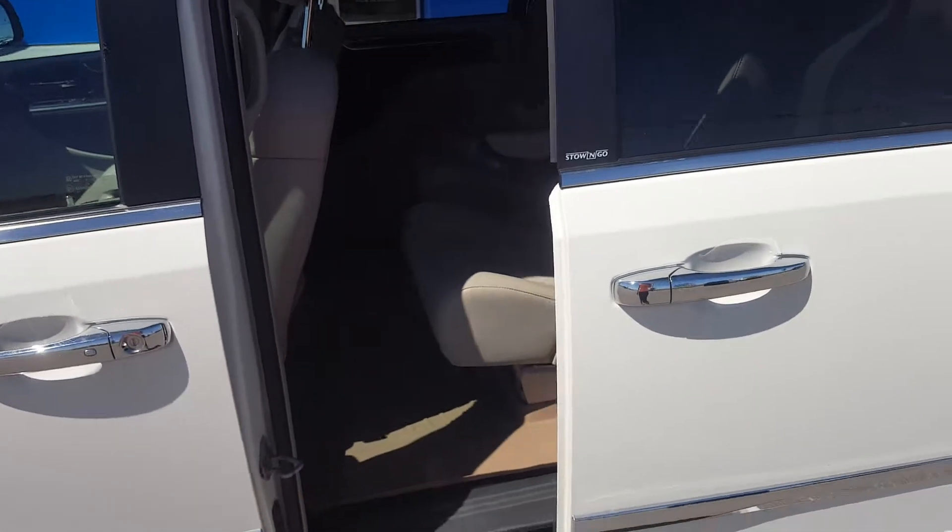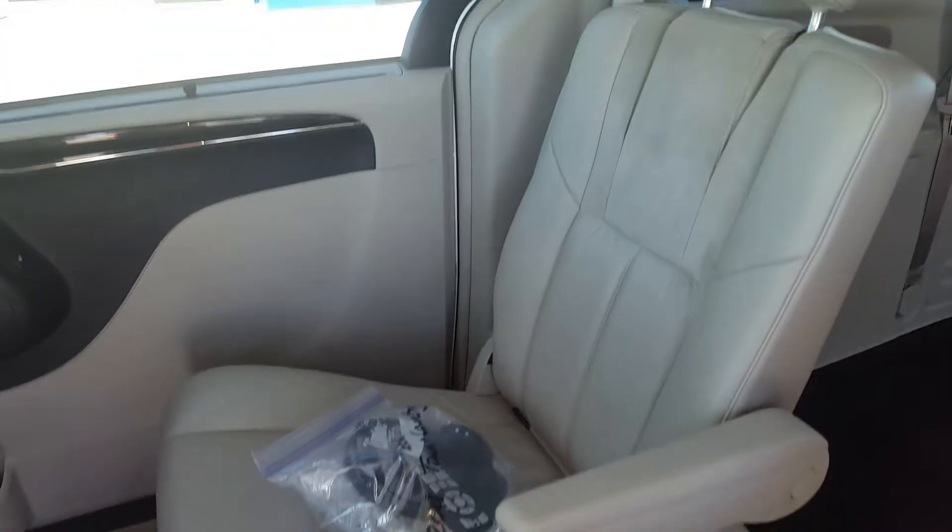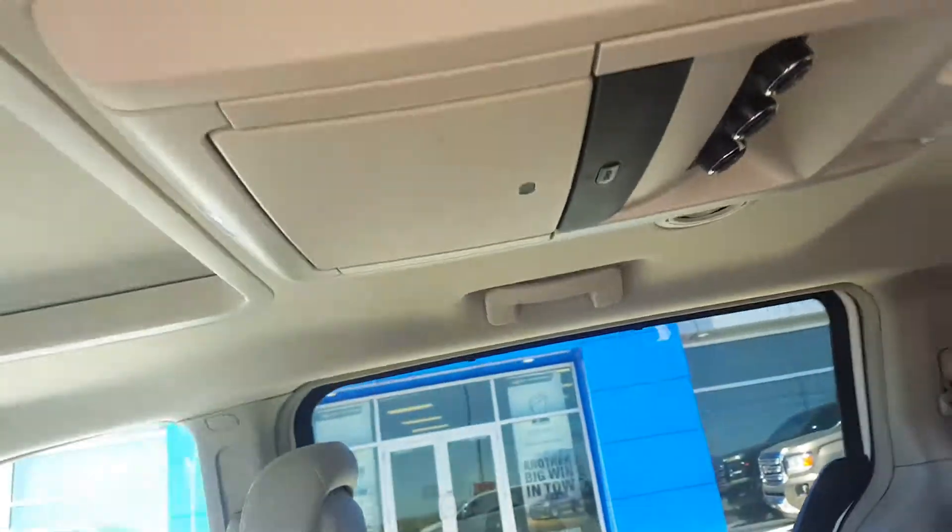Looking at the power sliding doors. The second row is two bucket seats. This is a stow-and-go van — these seats fold down and are removable. Again we have WeatherTech floor mats throughout. Back seat storage pockets. Here's the first DVD player and the second.